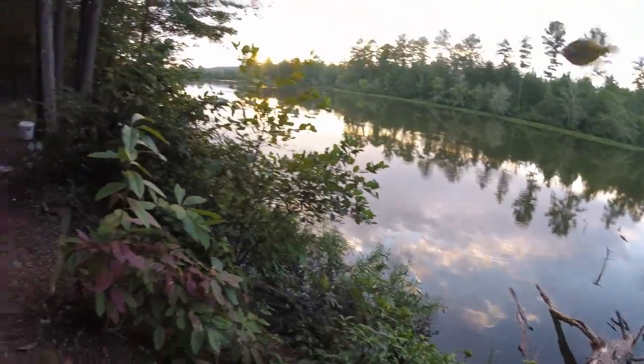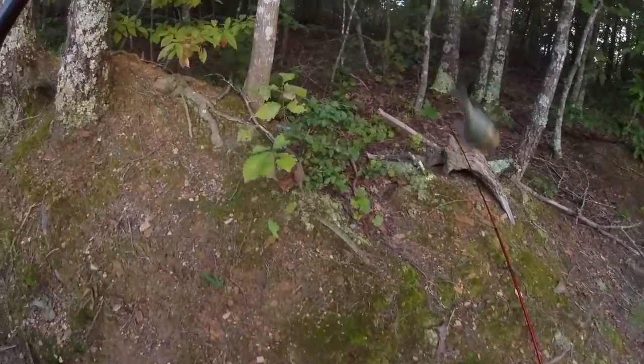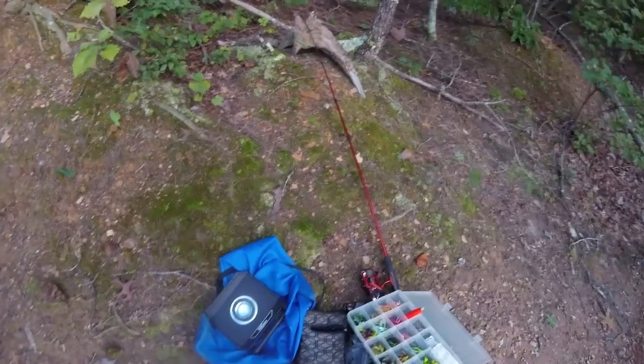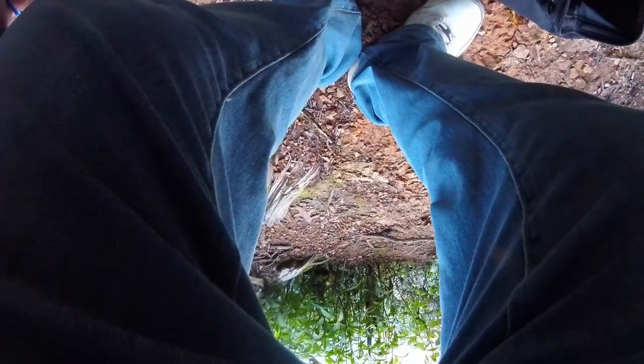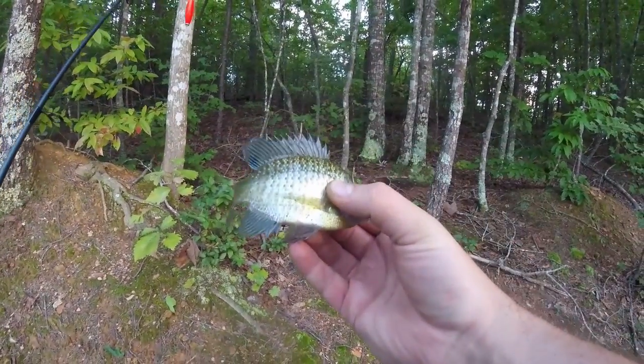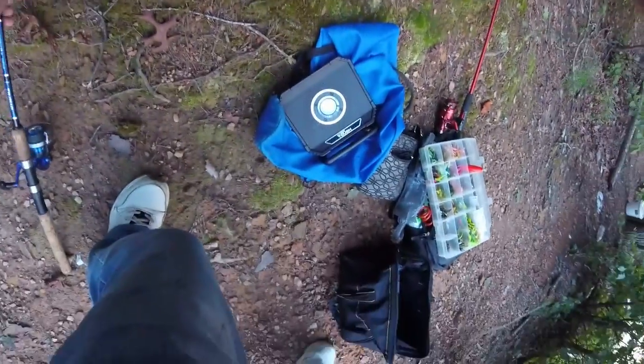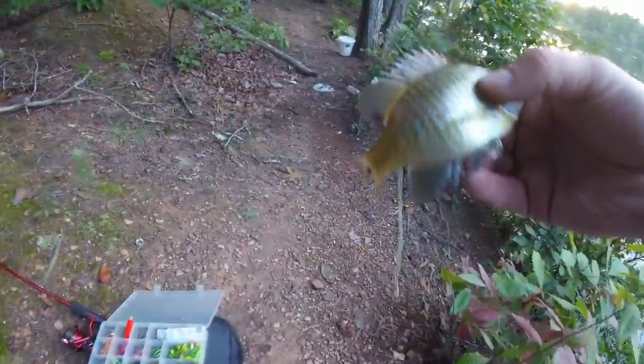That is a bluegill and I do believe he qualifies as bait-sized. Now that doesn't necessarily mean he'll meet his maker tonight.